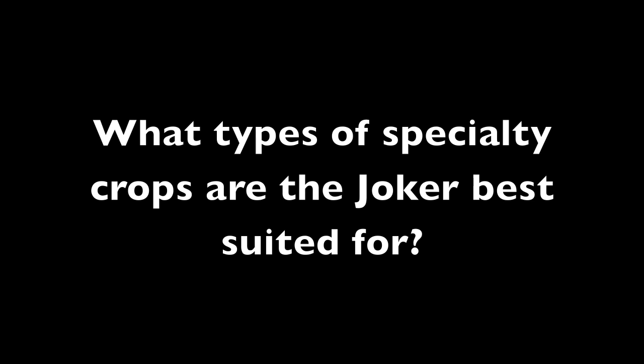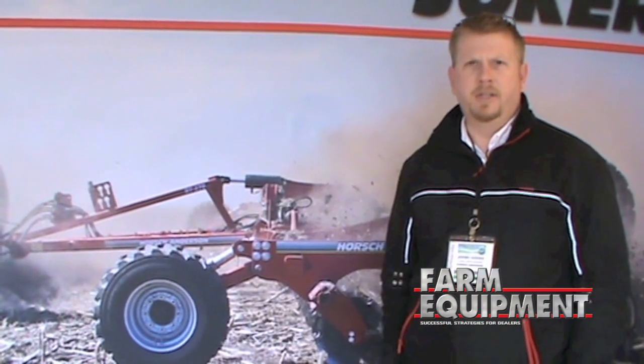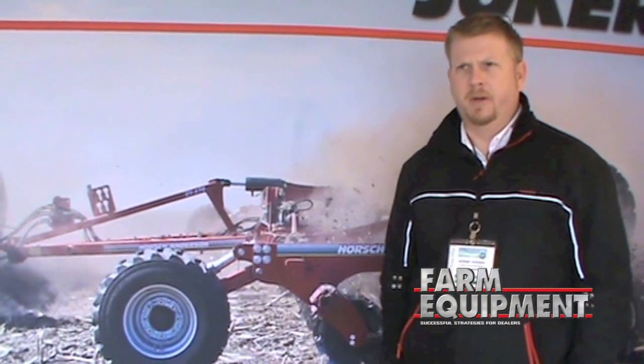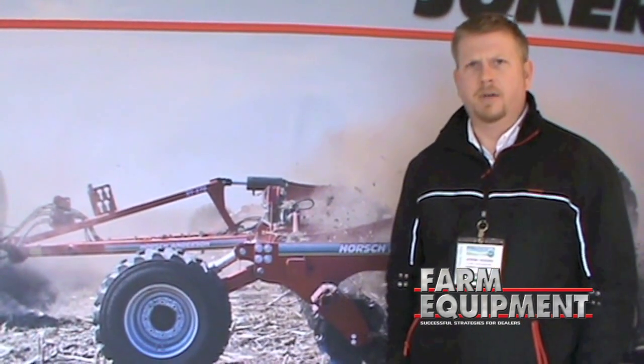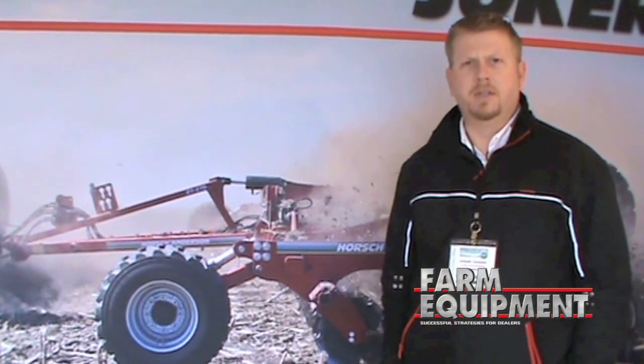Specialty crops that we've run here in California included lettuce, broccoli, spinach, and carrot ground. Seeing some of the harvesting practices they do here, especially in lettuce — doing a selective harvesting where you're still leaving some of the heads that are undesirable for sale in the field.